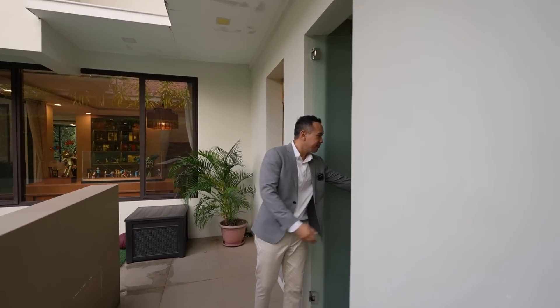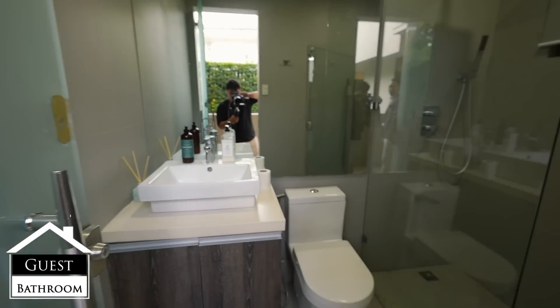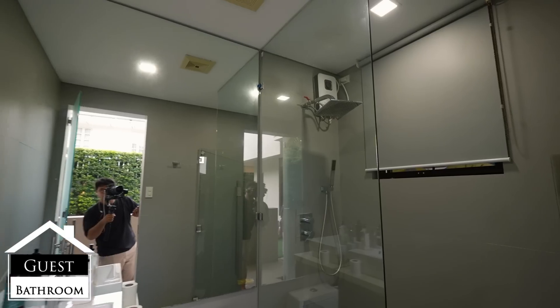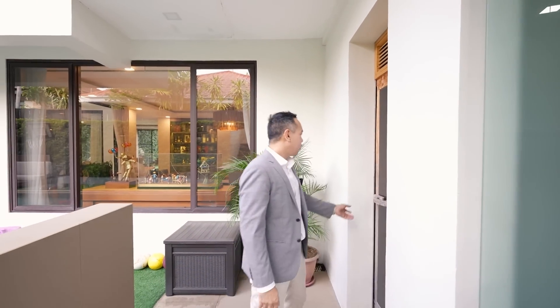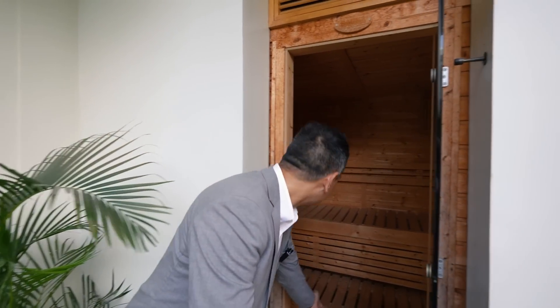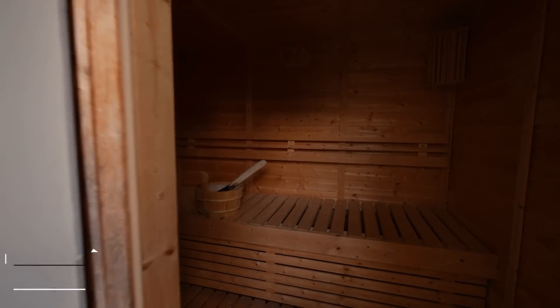On this side, you have a bathroom for guests, so there's no need to go in and out of the house. And here's another great feature — you have a sauna. This can accommodate about two to three people.